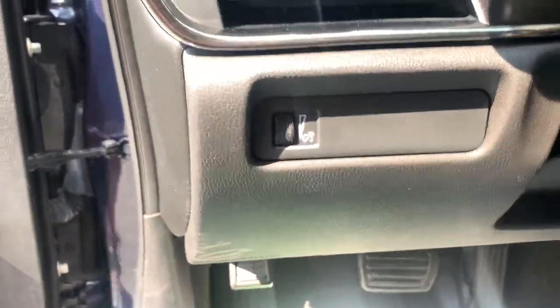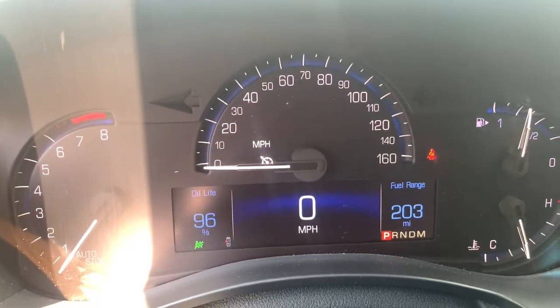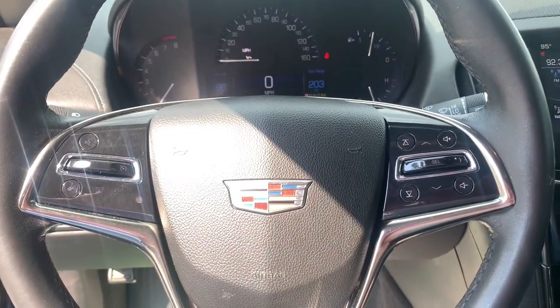You don't need to sacrifice power and agility to get safety and elegance. The ATS coupe brings it all together effortlessly.